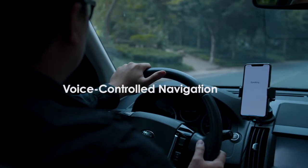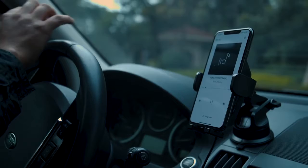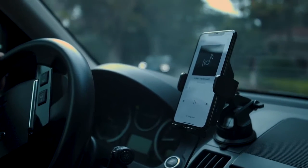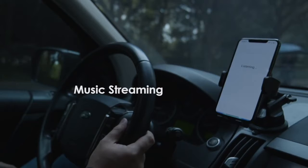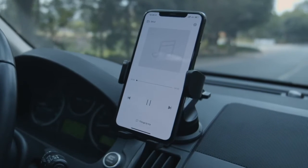Alexa, take me to the nearest gas station. Getting directions. Just ask Alexa and you can enjoy your favorite music on the road. Alexa, play my favorite playlist. Getting the last iHeartRadio station you listened to.